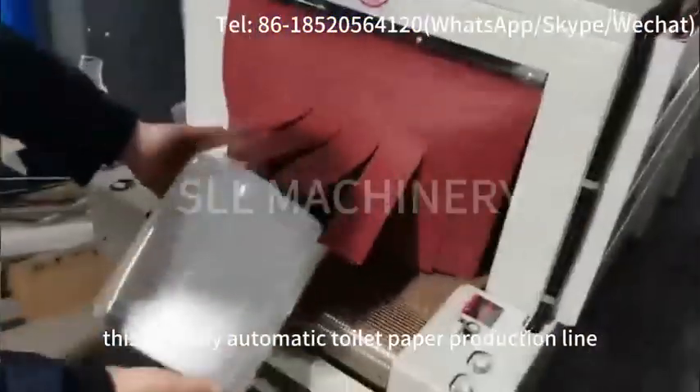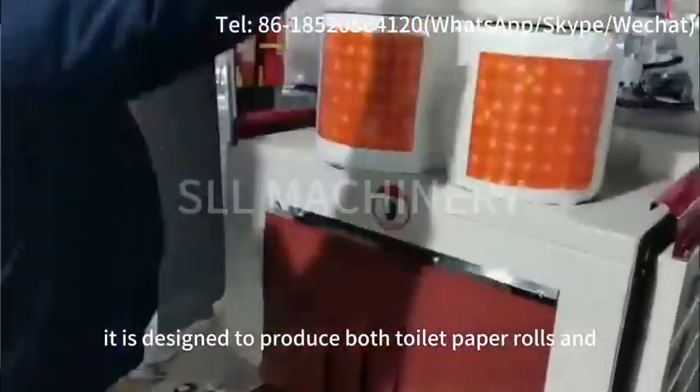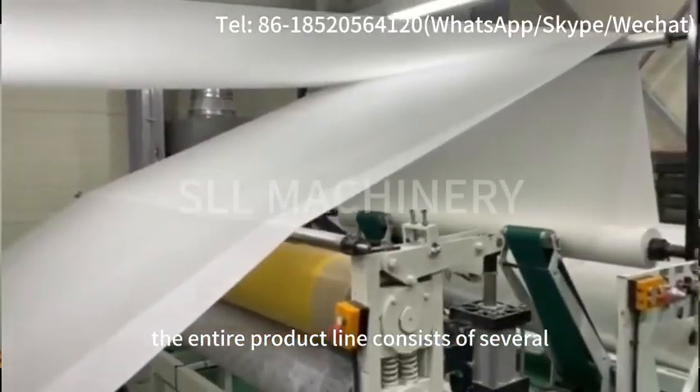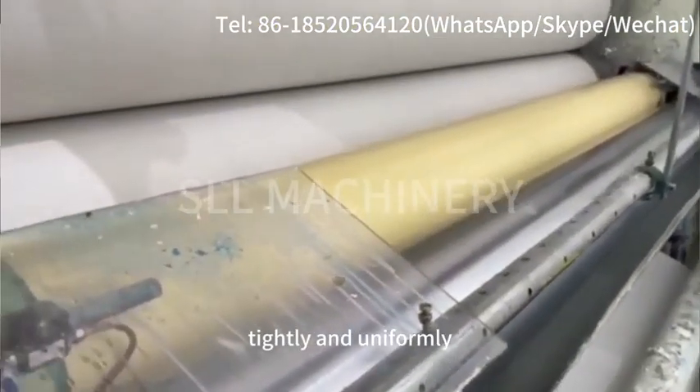This is a fully automatic toilet paper production line, a marvel of modern engineering and efficiency. It is designed to produce both toilet paper rolls and kitchen paper with remarkable precision and speed. The entire product line consists of several key components, starting with the toilet paper rewinder, which ensures that the paper is wound tightly and uniformly.